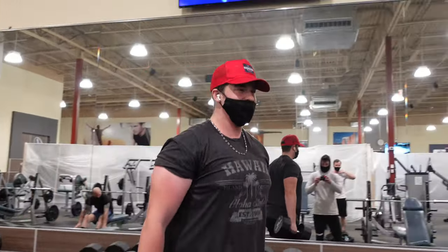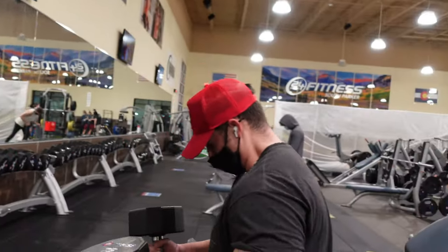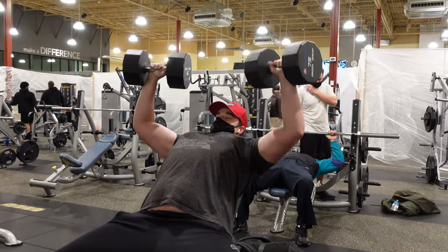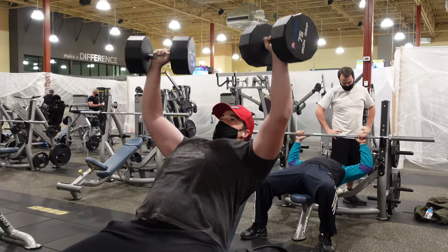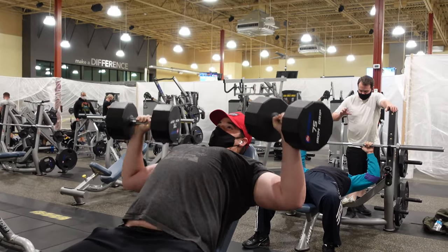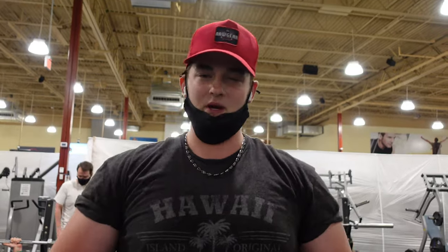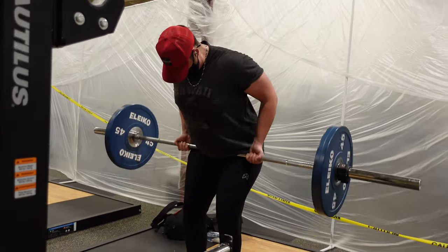We're going heavy on incline dumbbell press just for fun, to see where we're at. We're actually way heavier than we thought — in the first clip those were 55s, but now we just did 70s for five reps. So I'm going to try out the 75s — at least get two reps, just to see how heavy we can go. Okay, so we got six reps, not two, so I'm happy with that. But I'm gonna drop the ego and not go any heavier — I'm just happy with that for today.